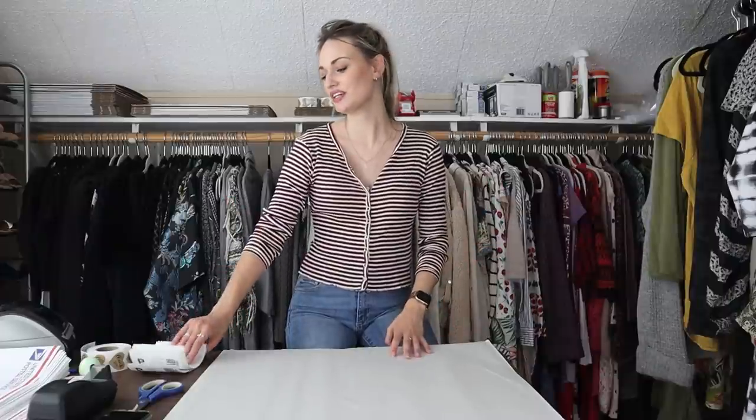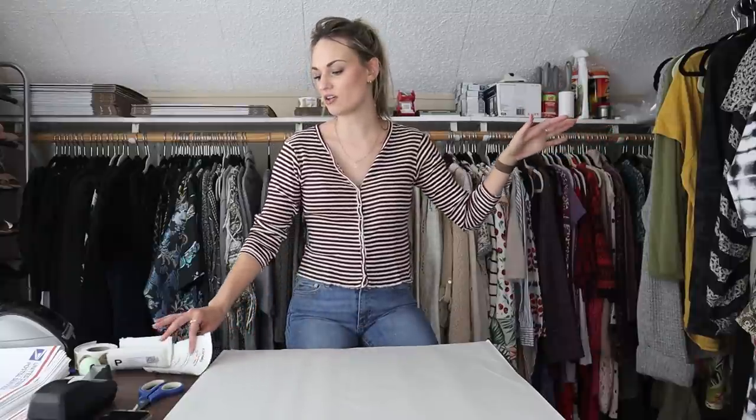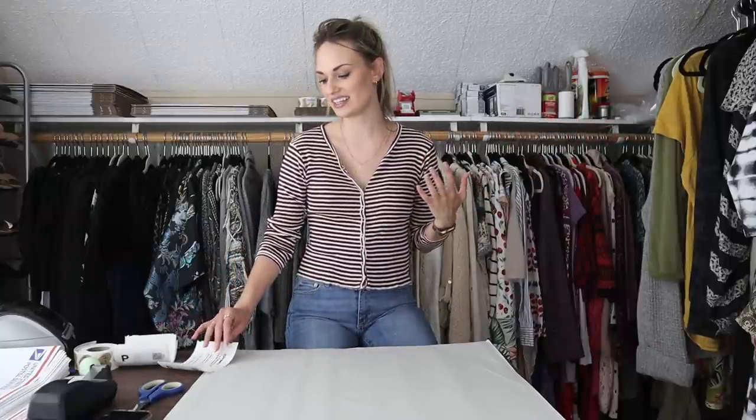Hey guys, it's Mackenzie. Welcome back to my channel. So today I am filming a Ship With Me video. I uploaded a thrift haul two days ago and I had several items sell very quickly from that thrift haul. So I thought I would make a Ship With Me video to kind of show you guys what's selling quickly, what's hot, what's trending. I have everything pulled here with all of my labels, so let's go ahead and get into it.